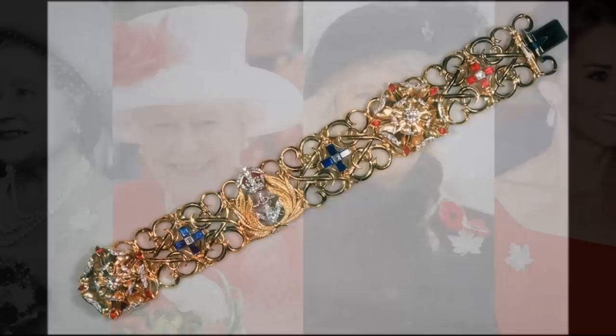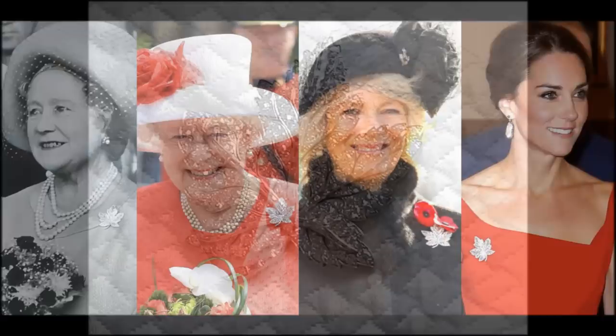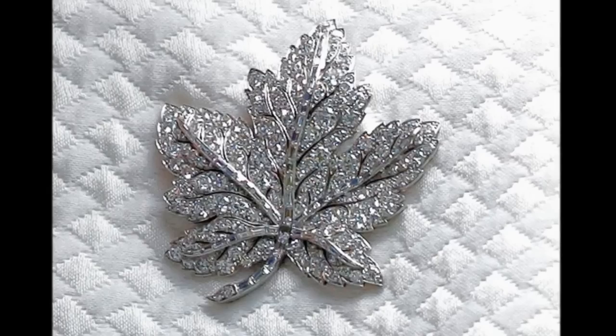The Diamond Maple Leaf Brooch. It holds baguette-cut diamonds mounted in platinum, formed in the shape of a sugar maple tree leaf, the national emblem of Canada. The brooch was originally presented to Queen Elizabeth, later the Queen Mother, on her tour of Canada with her husband in 1939.